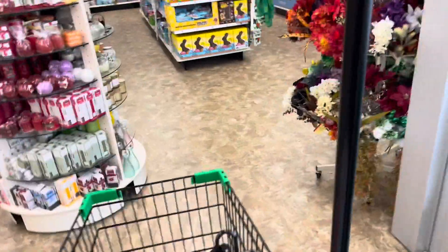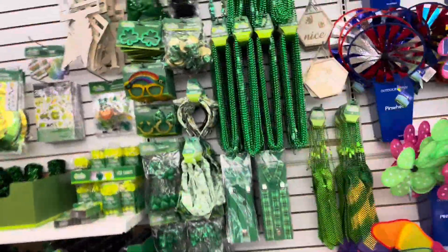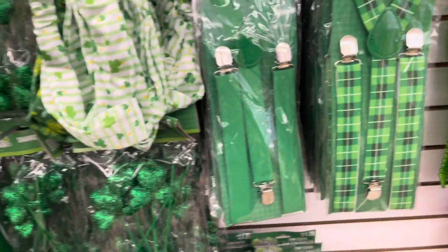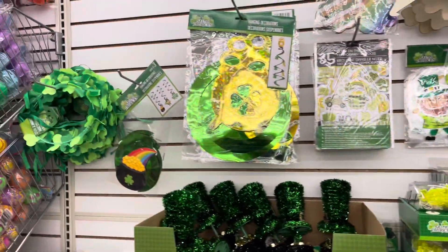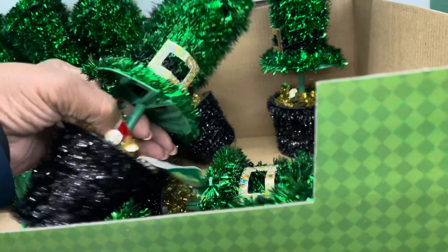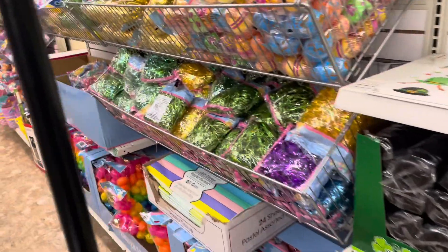Let's go and see what they have. They got all of their St. Patrick's Day things out. Look at the suspenders. They only have a few things for St. Patrick's Day. Now let's check out the Easter items.